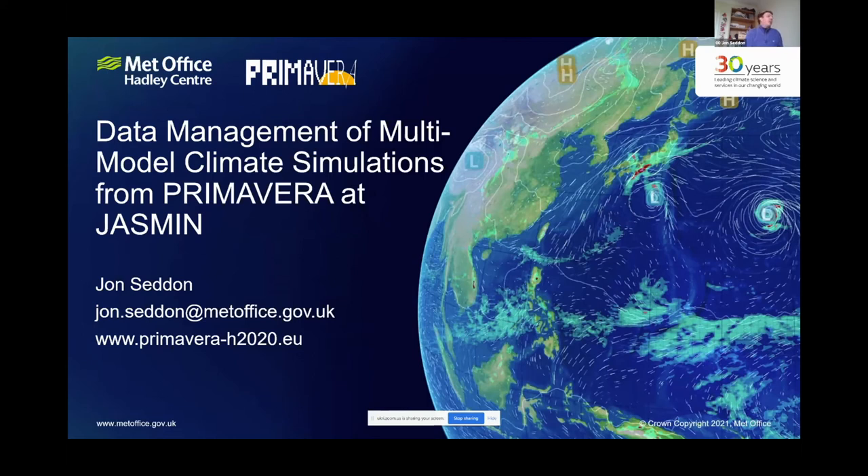I'm John Seddon, a software engineer at the Met Office. For the last few years I've been working on the Primavera project, which is an EU-funded project led by the Met Office.